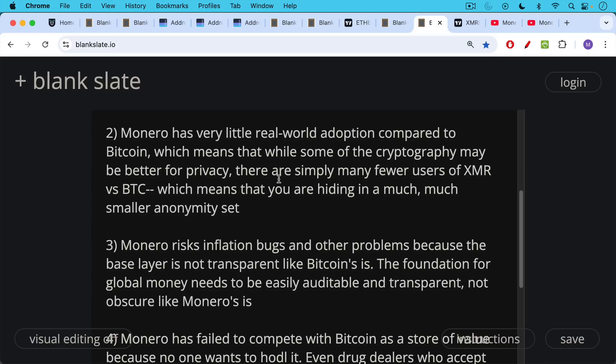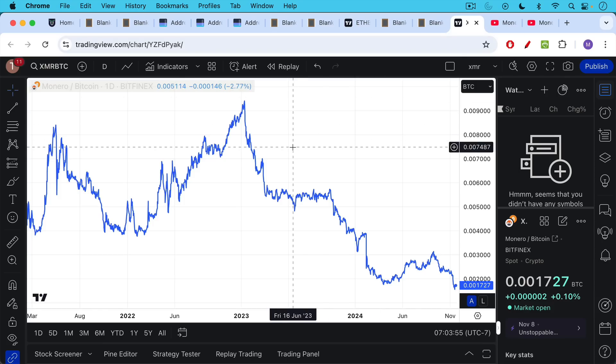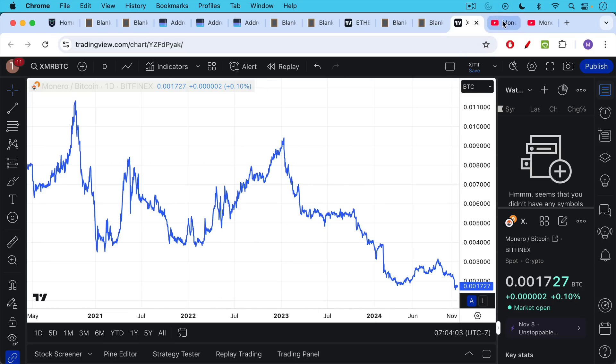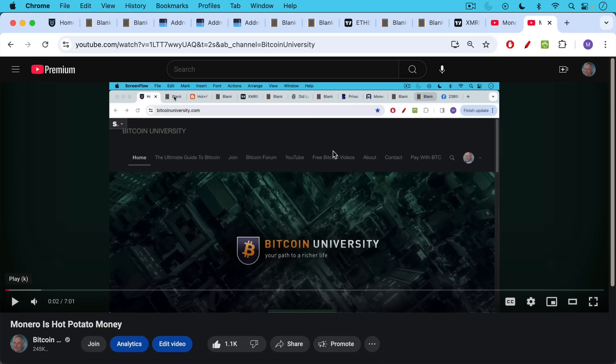Monero also risks inflation bugs and other problems because the base layer is not transparent like Bitcoin's. The foundation for global money needs to be easily auditable and transparent, not obscure. There's also the problem of developing a circular economy — another place Monero has failed to compete with Bitcoin. It hasn't served as a good store of value, and it appears no one wants to hodl it. There's evidence that even drug dealers who accept Monero usually dump it for Bitcoin for long-term savings. The Monero/Bitcoin chart shows Monero continuing to lose value against Bitcoin for years and years. If you want to go deeper into the Monero problem, I'll put links to 'Monero's Big Fat Problem' and 'Monero is Hot Potato Money.'